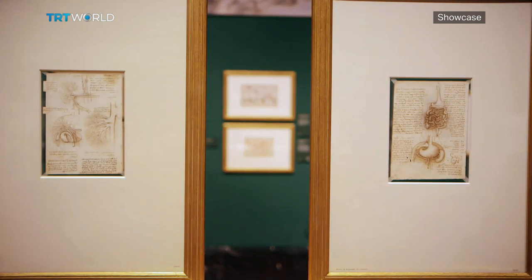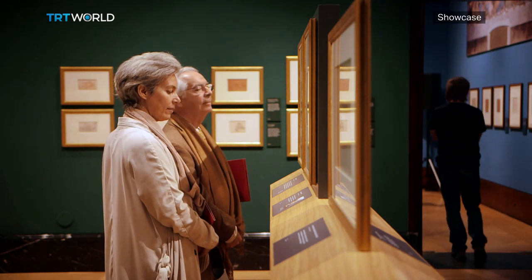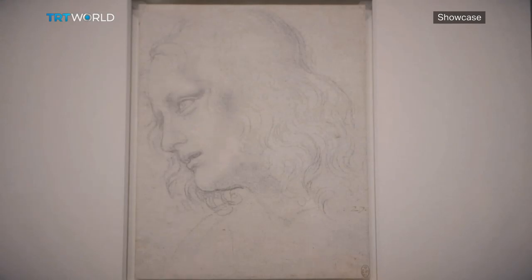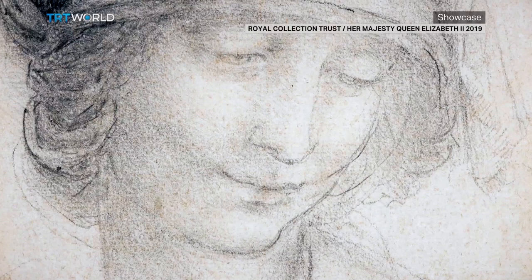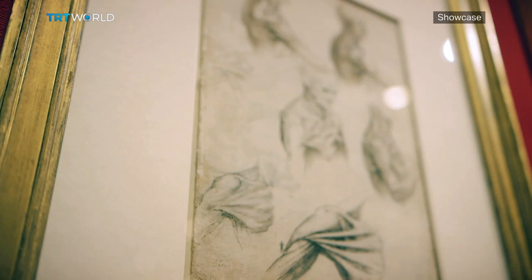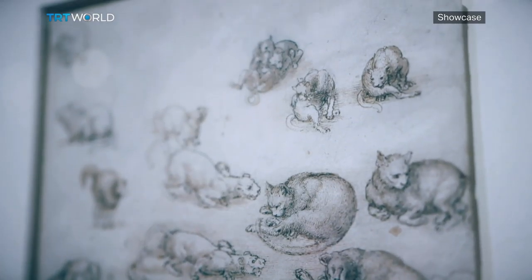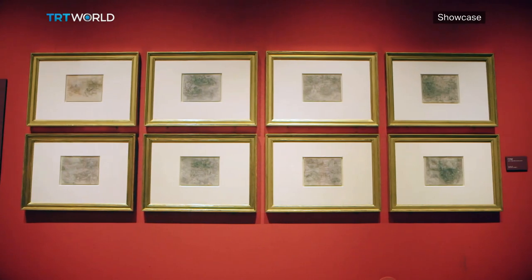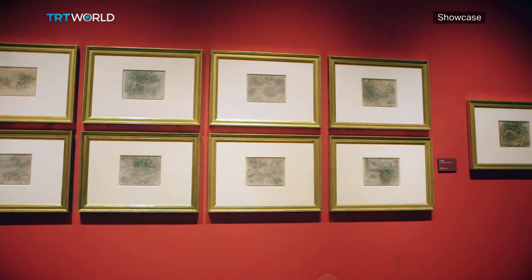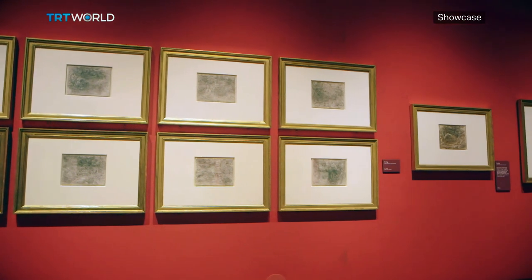The exhibition groups da Vinci's work thematically as well as chronologically. There are his preparatory drawings for The Last Supper, incredibly detailed anatomical sketches, and repeated images of animals. And towards the end of his life, there's his vision of an apocalyptic deluge, sent to wash everything away.